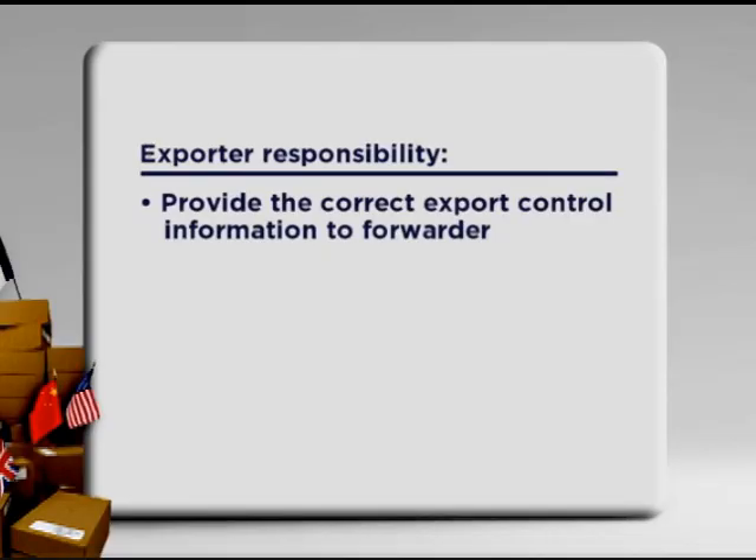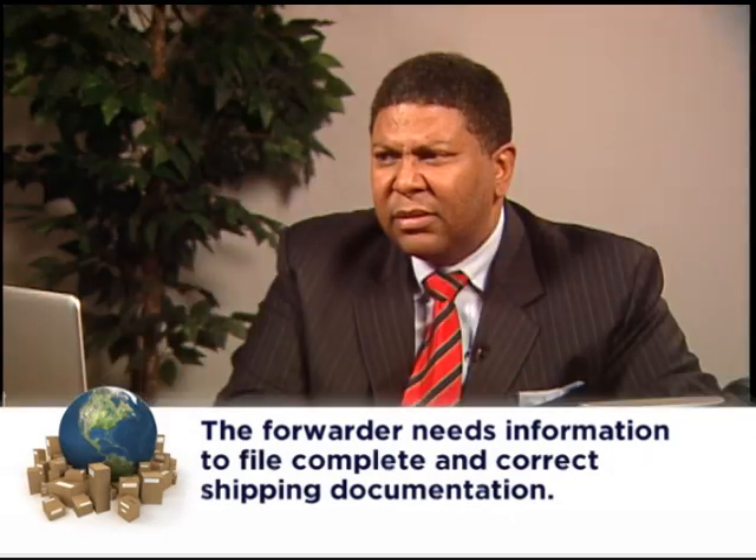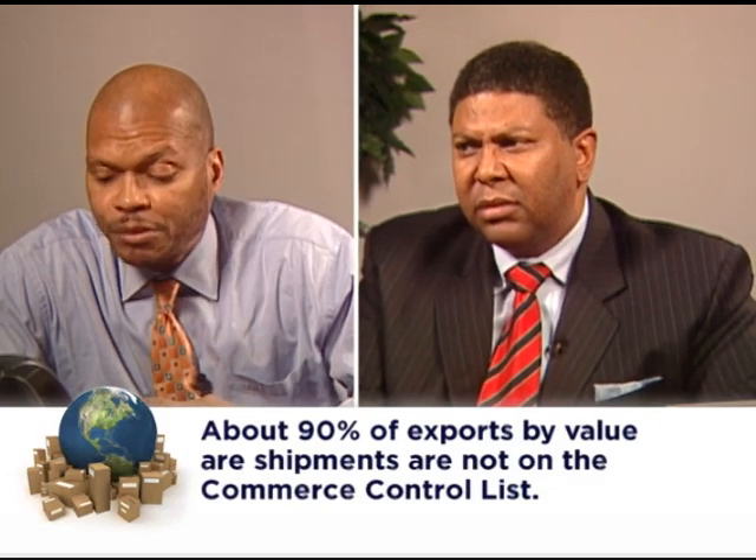I've been in the export business for almost 20 years and I've never been asked this information before. I thought the freight forwarder was supposed to take care of all of this. As the exporter, you are responsible for providing the correct export control information to your forwarder. Your forwarder asks for this information to ensure that you know the correct authorization for your export, and needs it to file complete and correct shipping documentation in the Automated Export System record. Does every commercial product have an ECCN? Well, no — about 90% of exports by value are shipments of items that are not on the Commerce Control List.